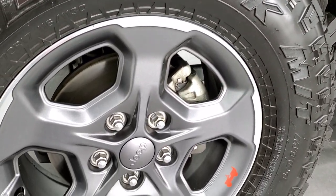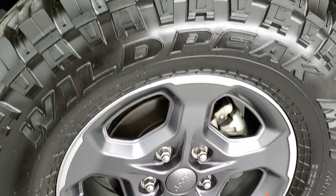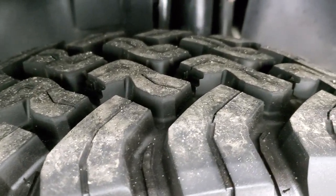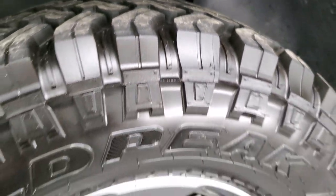This one comes with the granite crystal and polished aluminum alloy rims. It has like-new Falcon Wild Peak LT285 70R17 tires, and these tires look like they have probably about 90 to 95% of the tread left — lots of tread left on those tires.